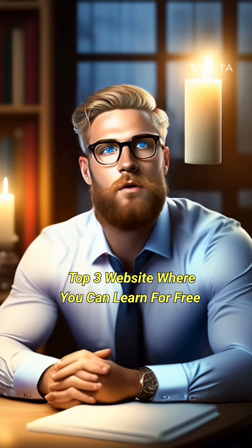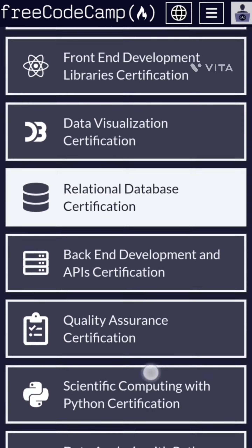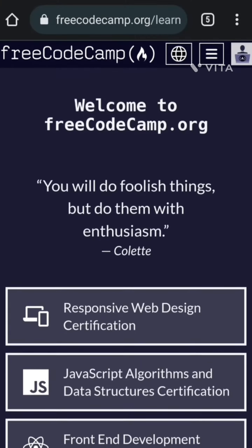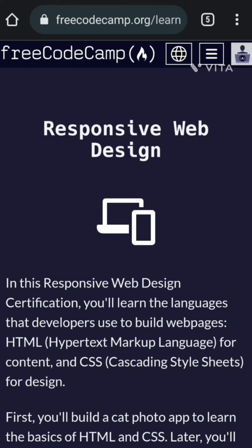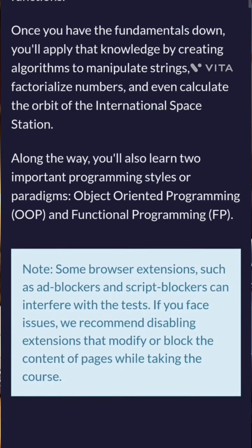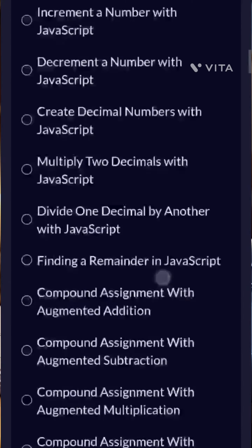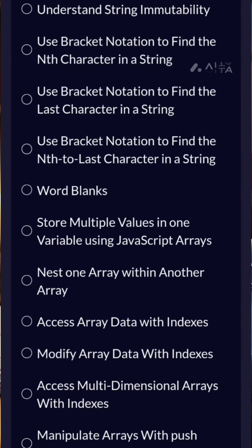Top 3 Websites Where You Can Learn For Free. The first website is FreeCodeCamp. FreeCodeCamp is a free, open-source, online resource that teaches web development. It offers a comprehensive curriculum that covers HTML, CSS, JavaScript, React, Node.js, and more. FreeCodeCamp also has a large community of learners and mentors who can help you along the way.